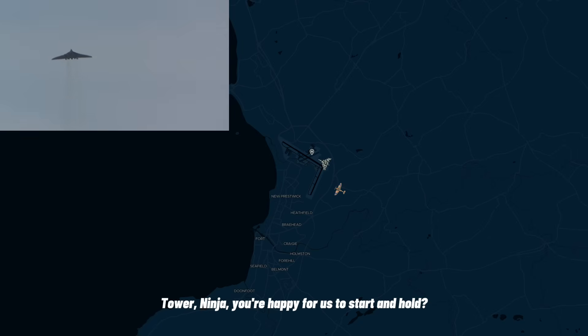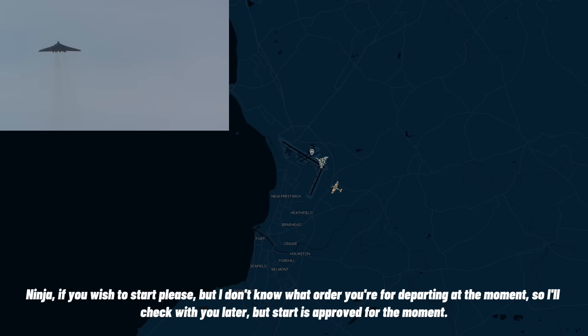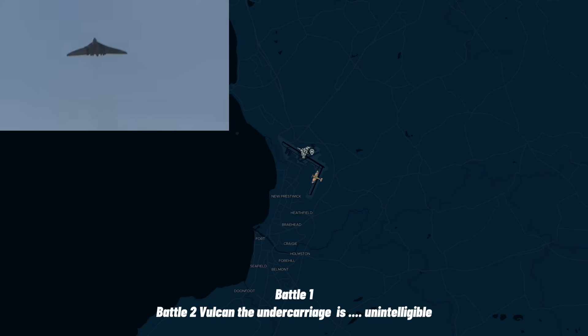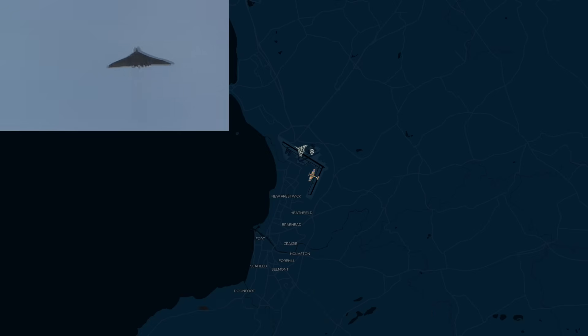Tarnage at you, happy for us to start and hold. Tarnage at you, happy for us to start and hold. Started. Okay, battle to the left-hand side — the left-hand side is moving as we move. Standby.